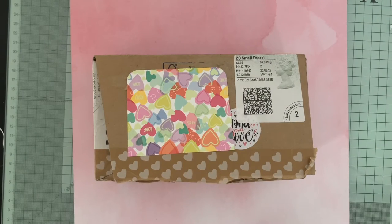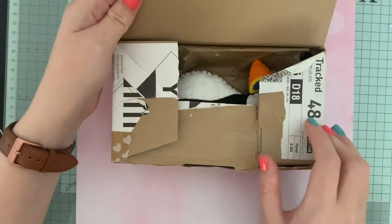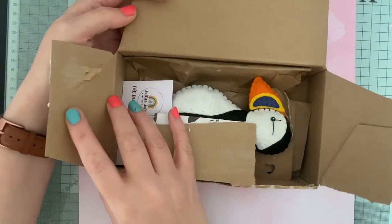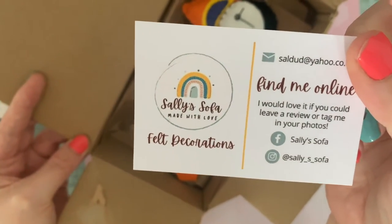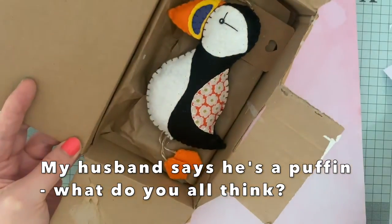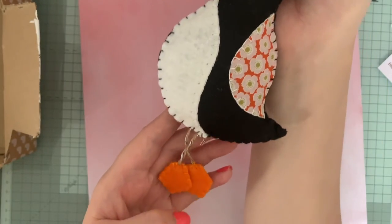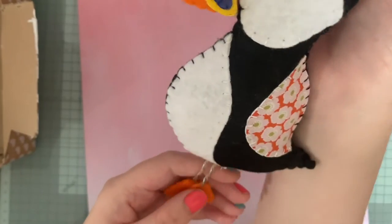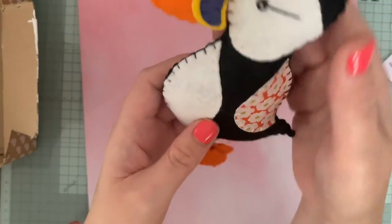So I have some competition wins from June to share with you. I've got two parcels today. This is such a cute little prize - it was hosted by a company called Pop-Up Shop Online on Facebook, and it was Sally's Sofa who actually made this cute little toucan and sent it out to me. They donated the prize to Pop-Up Shop Online. Look at him - he's so cute! He will find a lovely space in my craft room.